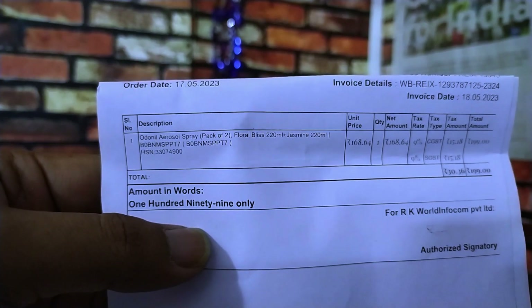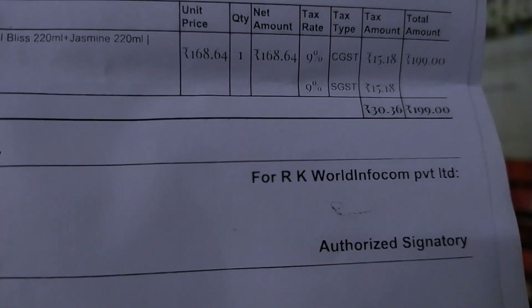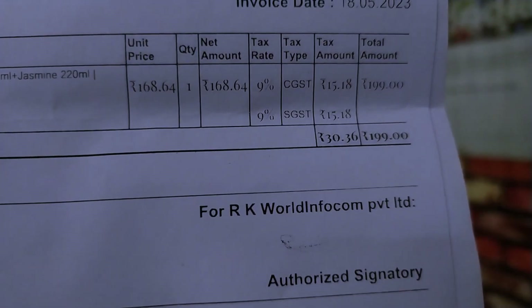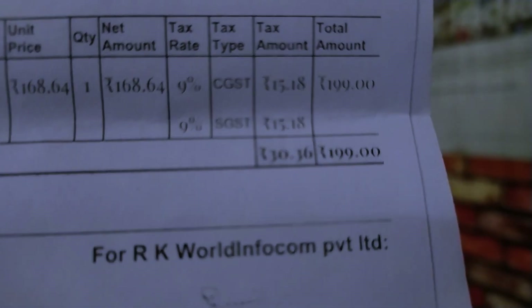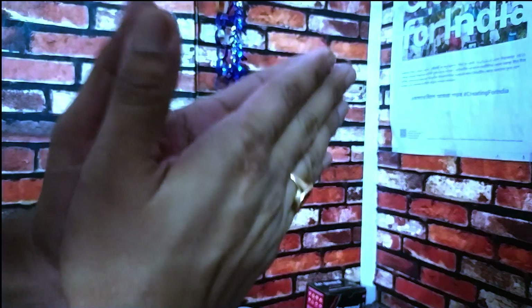Floral blaze, jasmine spray. The price is $1.99. Thank you very much.